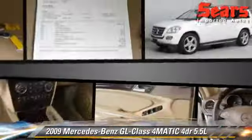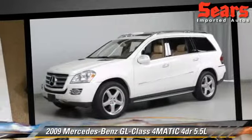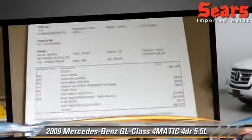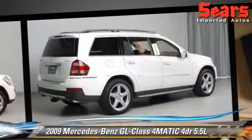Comfort and convenience features include DVD entertainment system, navigation system, third row seating, and seven passenger seating. Give us a call to schedule your test drive today.